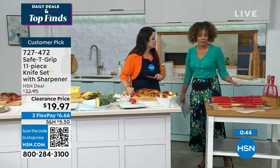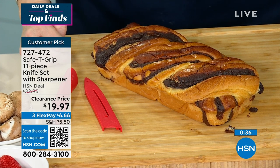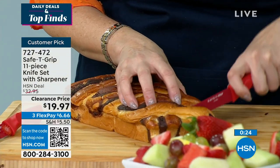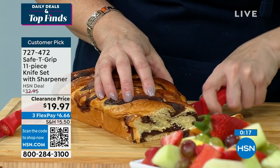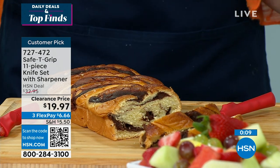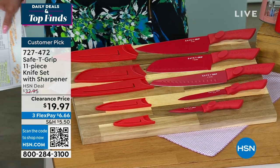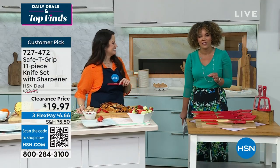You're getting five knives — the chef, the Santoku, the carving, utility, and paring. All sleeves and the sharpener are included. This is your five-inch utility — quite versatile, you can cut proteins with it. Watch this — the bread cuts straight through, smooth and beautiful, clean cut, no crumbs, not squishing the bread, not stuck on the knife. Grab this at this value. You're getting the five knives with covers and the sharpener — all included. 727-472 is the item number. There are 60 perfect five-star reviews, so you're in good company.